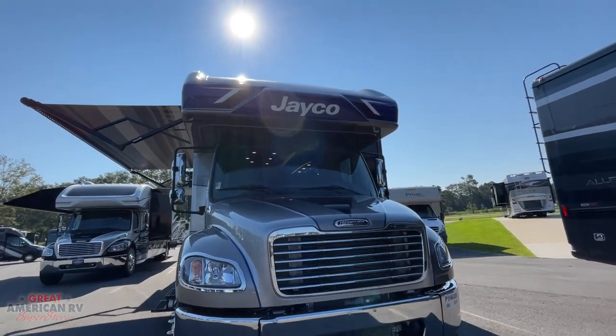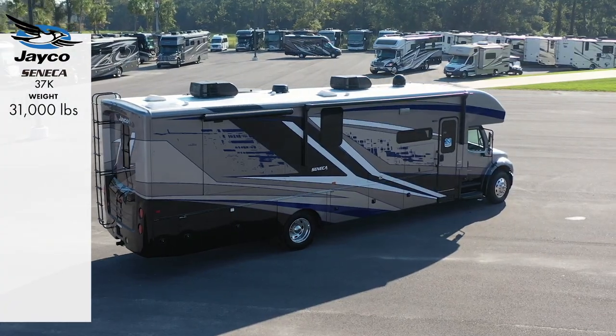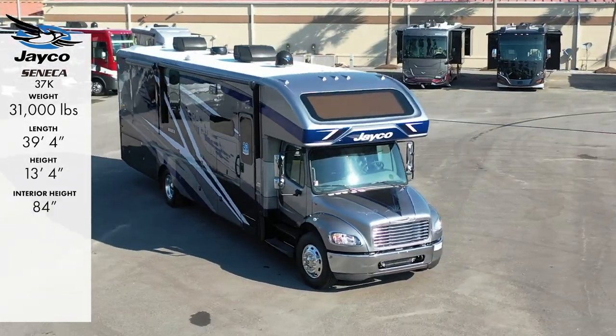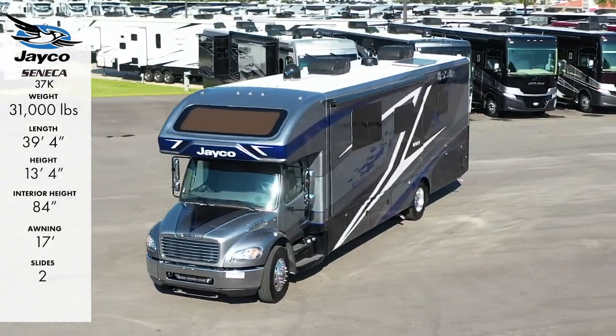Third is our 2023 Jayco Seneca 37K, with a weight of 31,000 pounds, length of 39 foot 4 inches, height of 13.4, interior height of 84 inches, 17-foot awning, two slide outs, and sleeps seven.